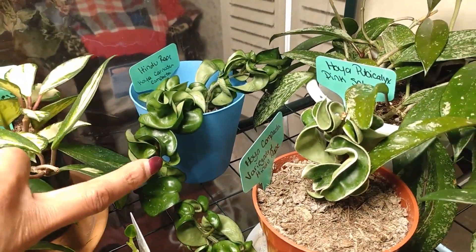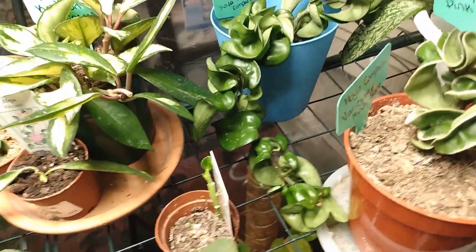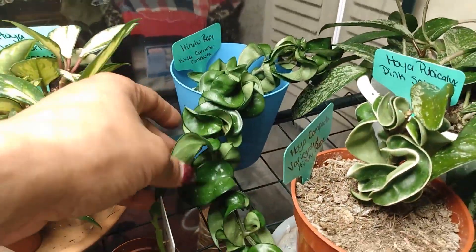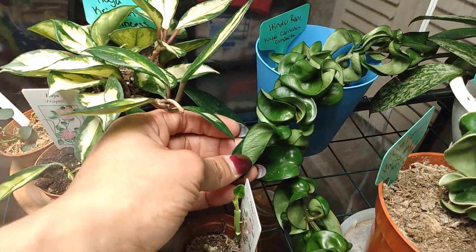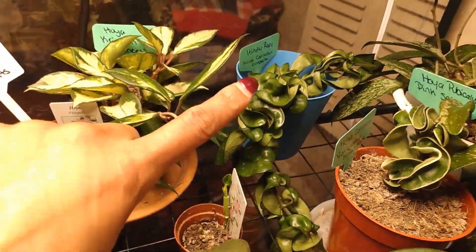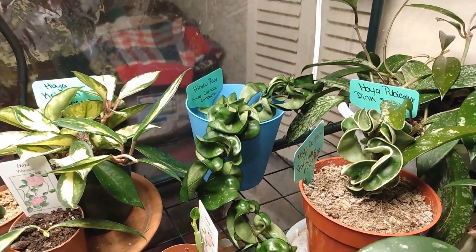Here is my Hindu rope — my Hoya Carnosa Compacta. I rescued this plant from Lowe's. This is all I could salvage because at Lowe's they overwater their plants. It needs watering right now because it's really wrinkled. I need to repot it too, because I think the soil is too chunky for this Hoya and it's not retaining any water.